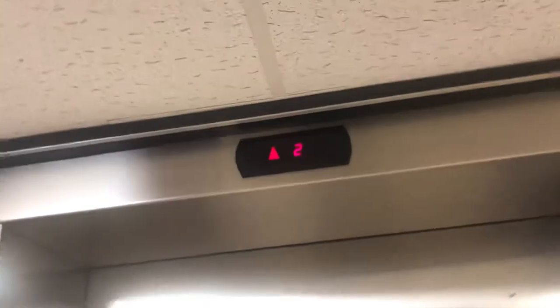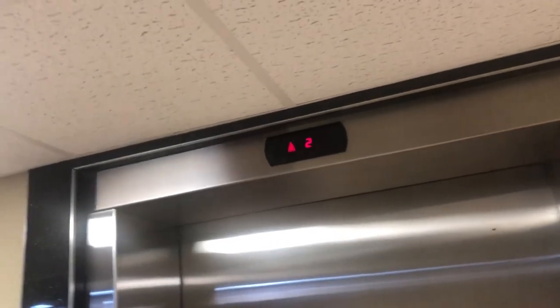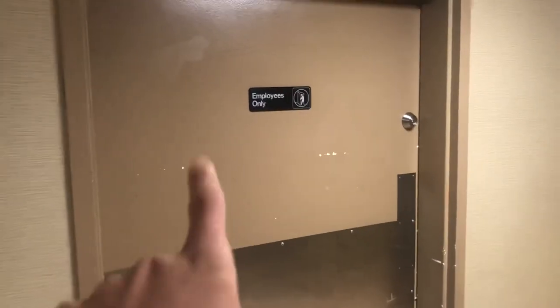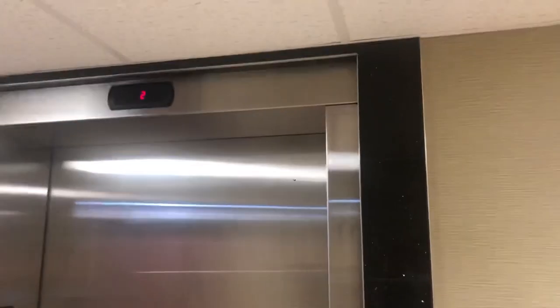There's some noise going on — there it goes. This is a motor. I'd say that's the machine room, and that's it.